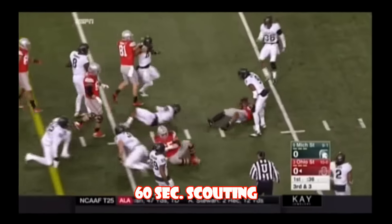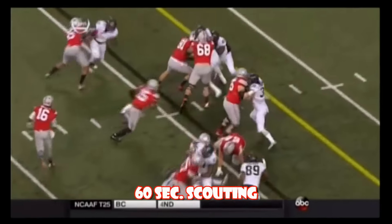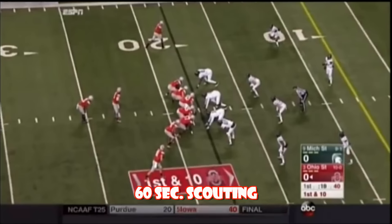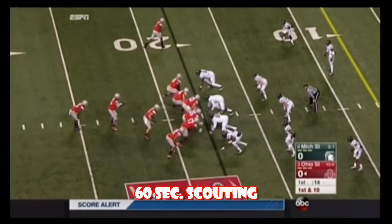Elliott hammers forward, they'll move the chains. Right guard Pat Elfine comes up, picks up the linebacker right there, puts Riley Buller right on his back — a heck of a block. They have been ruthlessly efficient in the red zone with Barrett at quarterback this year.